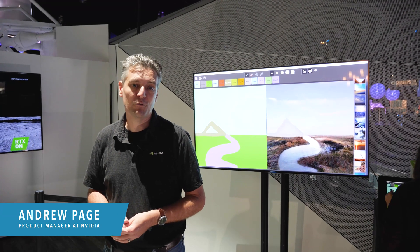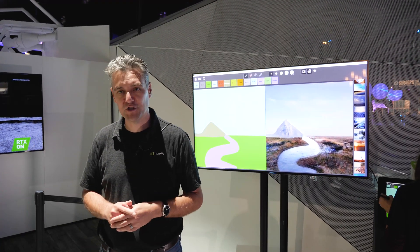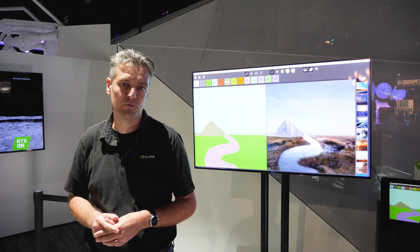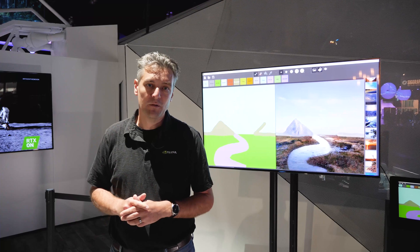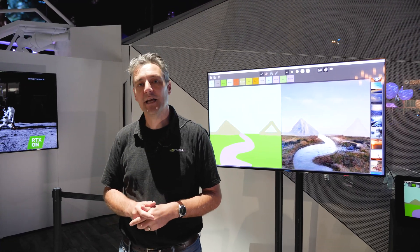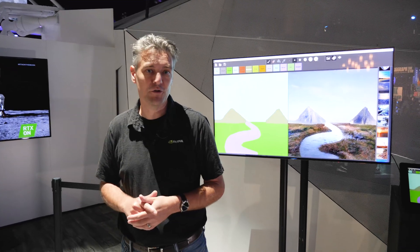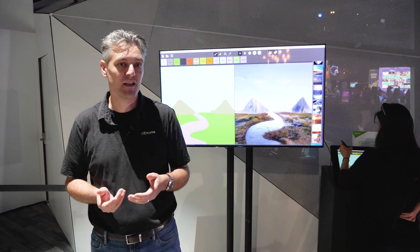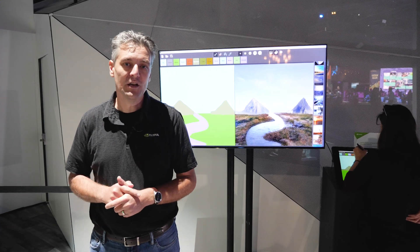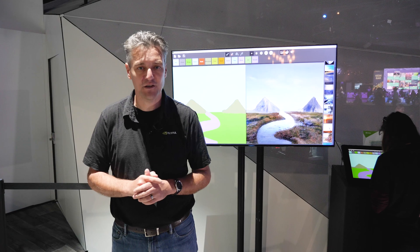Here we have an example from an NVIDIA research project called GauGAN, taking sketches and turning them into photorealistic imagery. This is based on AI technology — our research group trains the AI by having it look at thousands and thousands of pictures to learn how to build landscape photographs, and presents the artist a way to, with some simple sketches,